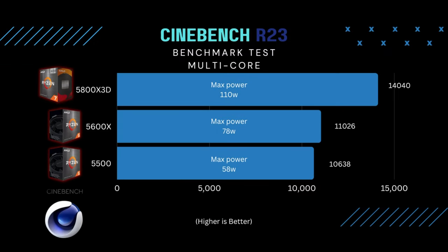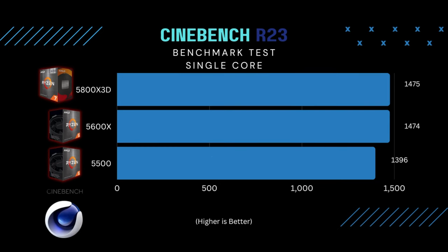In the Cinebench multi-core test, with more cores and threads, the 5800X 3D outperforms the other two processors — about a 27% increase over the 5600X and about a 32% increase over the 5500. In the single-core test, which is more important for gaming, the 5800X 3D scores are almost identical to the 5600X and is only about 5% better than the 5500.